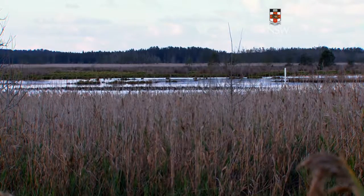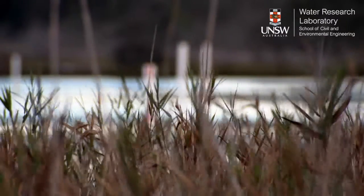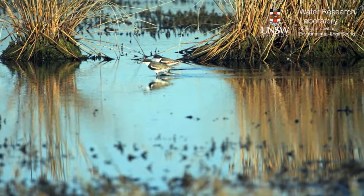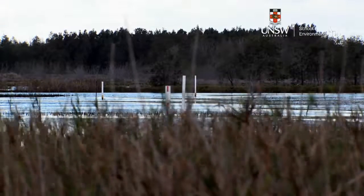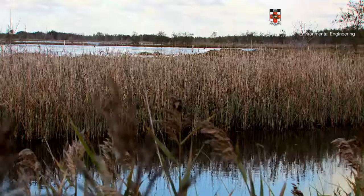We can manipulate water level changes to within 5 centimetres, and that degree of flooding will determine what vegetation and what animals actually live there. Salt marsh has a very limited range of water levels that it can grow in. Adaptive management essentially means that we're using engineering solutions to get these desired environmental outcomes.